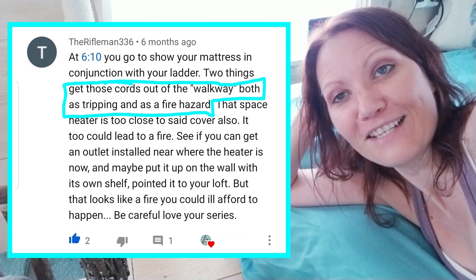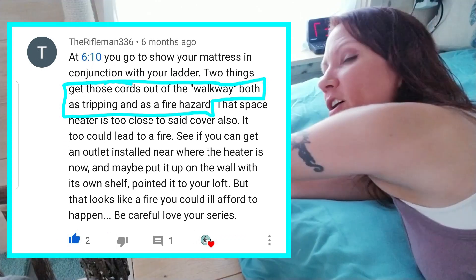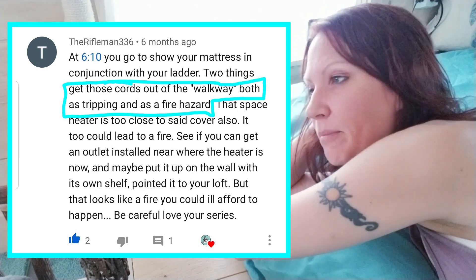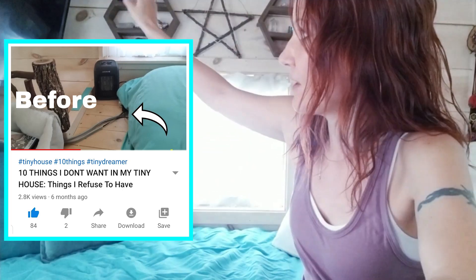Number two: shoutout goes to Rifleman 336. He saw in one of my videos that I had tons of cords running from here to where I used to have my TV — that was a tripping hazard. Now that I have my TV up on the wall, that tripping hazard is out of the way. So shoutout to Rifleman 336, thank you!